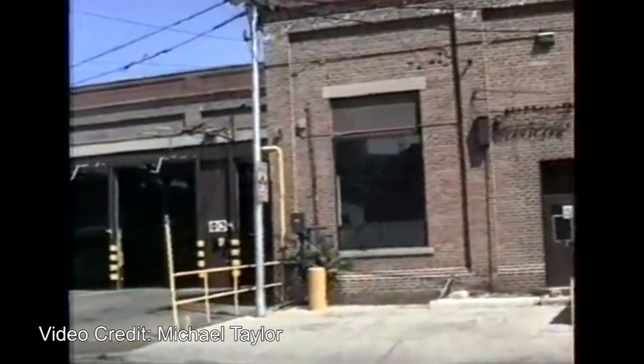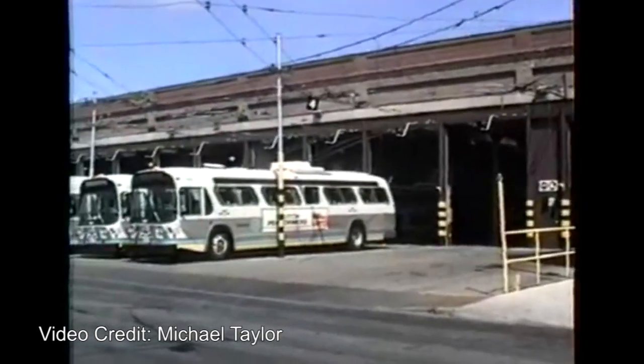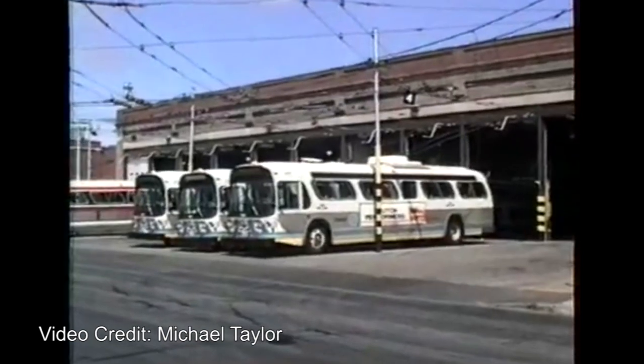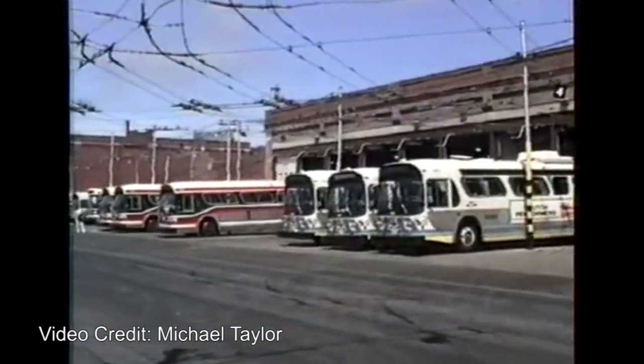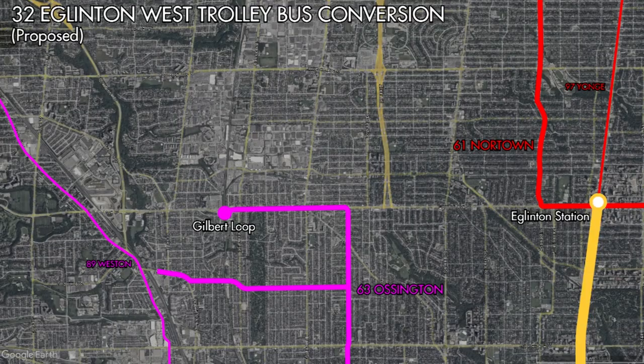The 60s and 70s would also see further expansion of the trolleybus network with more route conversions being proposed. The 32 Eglinton West was considered for conversion as it would link the two separate trolleybus networks together. Trolleybus wires already extended along Eglinton Avenue to Avenue Road for the 61 Nortown trolleybus, as well as from Ossington Avenue to Gilbert Loop at Caledonia Road for the 63 Ossington trolleybus. So it would only have been a matter of stringing up new wires between Avenue Road and Ossington Avenue, and then from Caledonia Road to Jane Street.